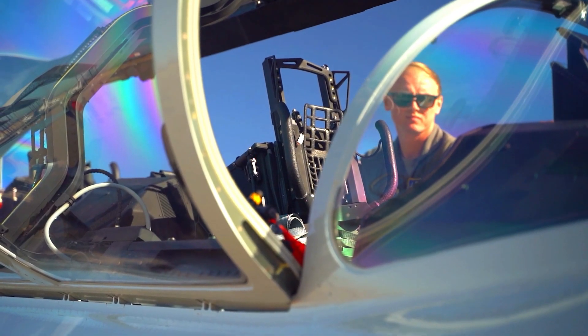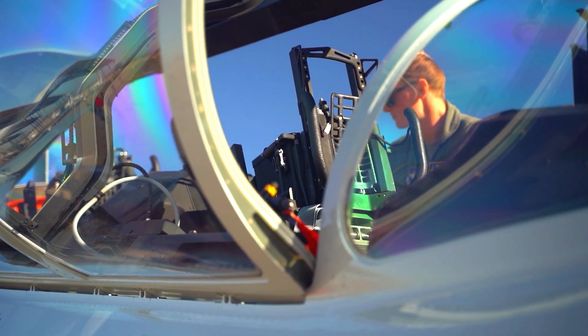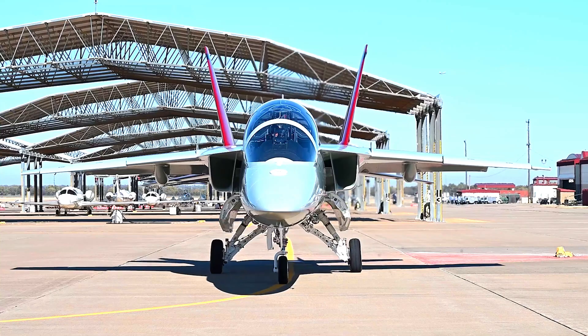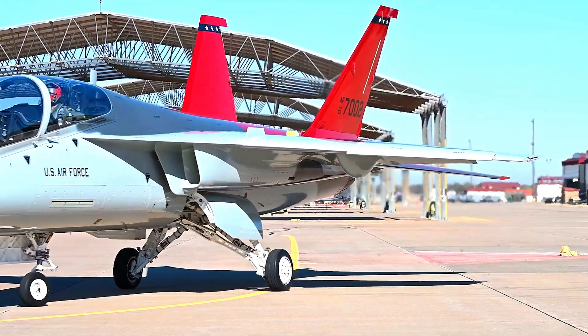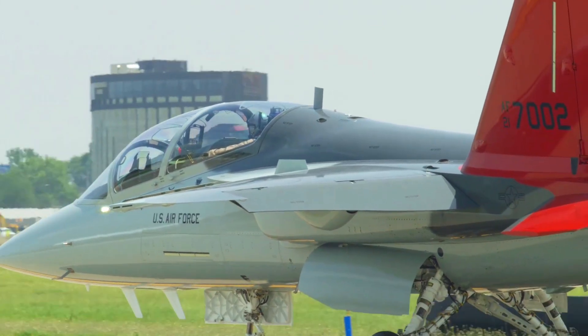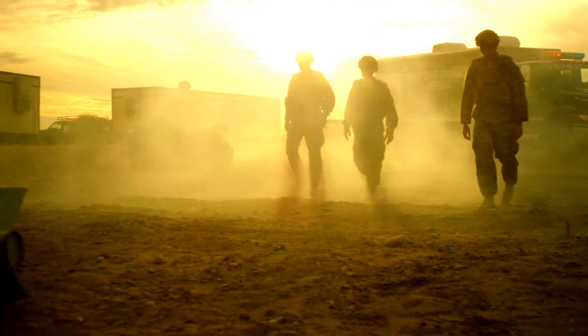Pilot safety has always been a top priority in the development of the T-7 Red Hawk. The aircraft is built using the latest technology to ensure system reliability, making it a safe platform for training pilots in demanding situations.